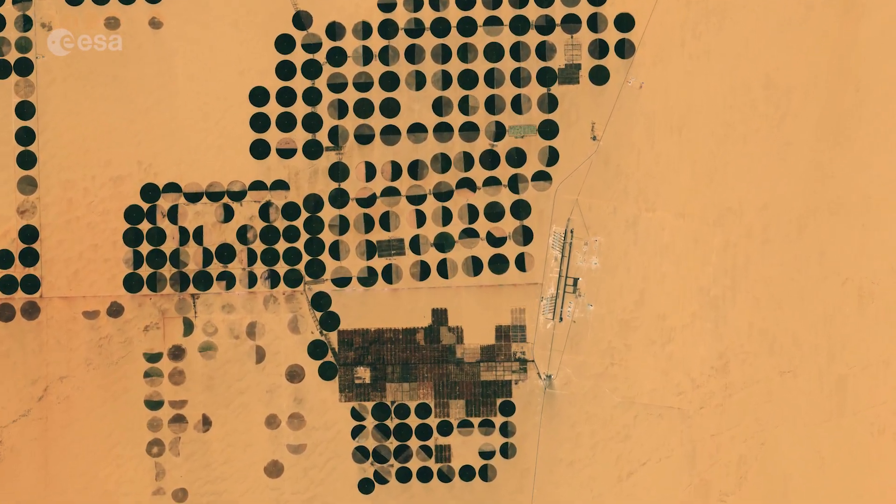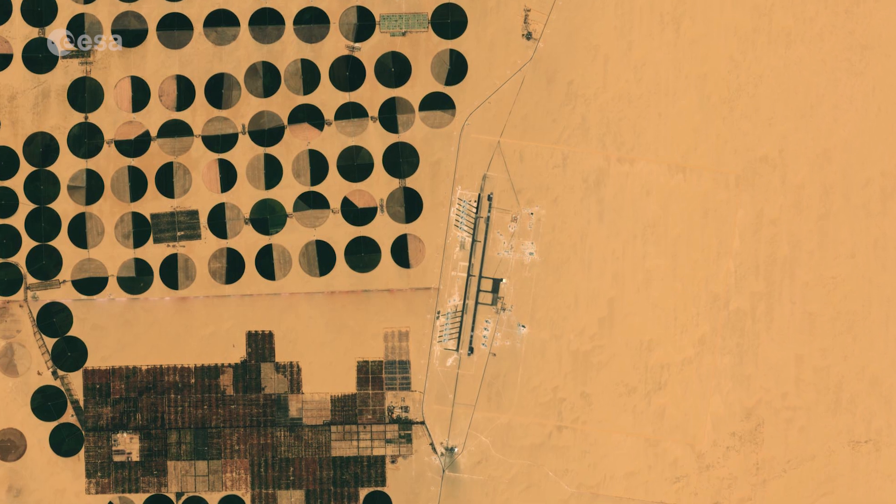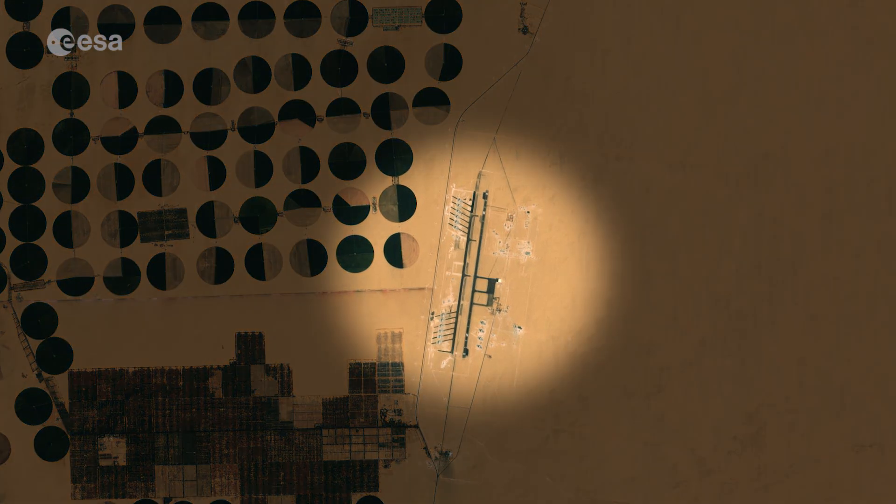Crops such as wheat, potatoes and barley are grown here, and are exported through the Sharkel Owainet Airport, visible on the right side.